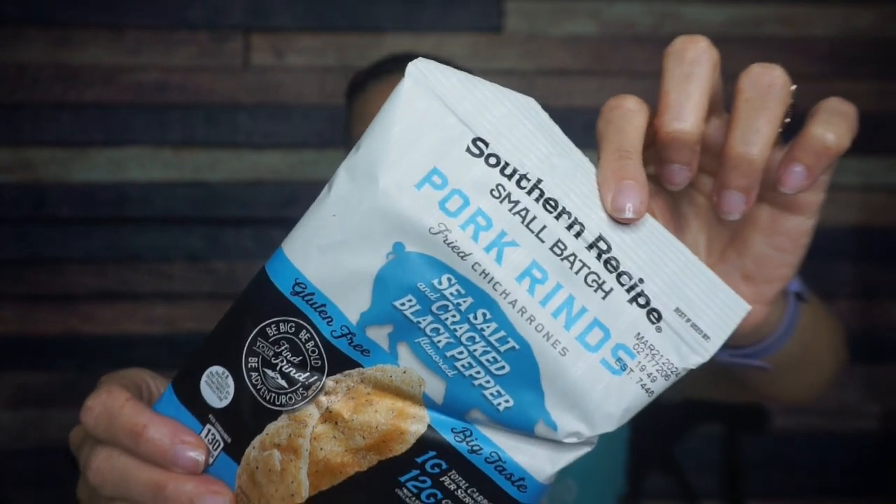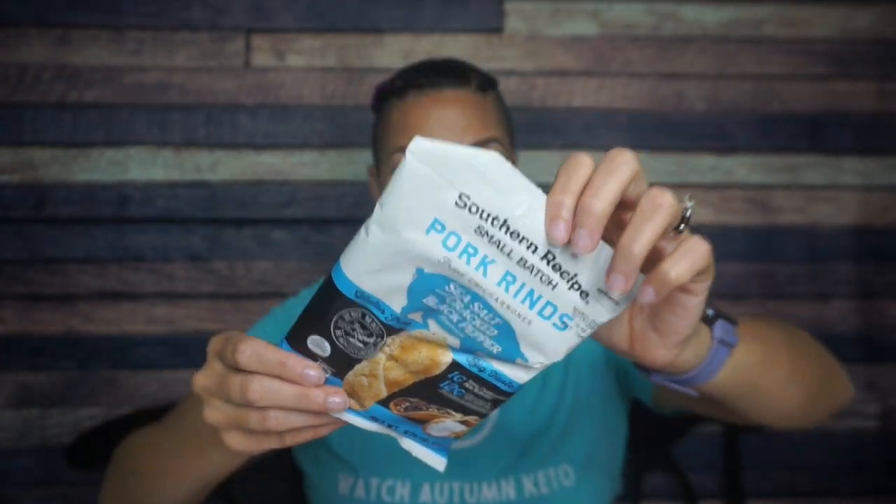I see lots of blue, so I wonder what's happening here. Southern Recipe, small batch, sea salt and cracked black pepper. Looks like we had this before. One bag is 130 calories, 8 grams of fat, one total carb, and 14 grams of protein.